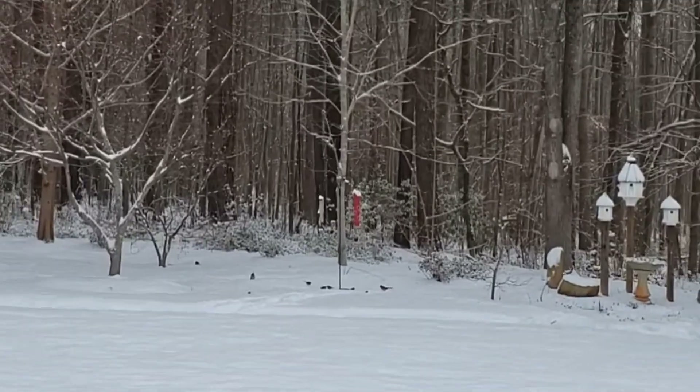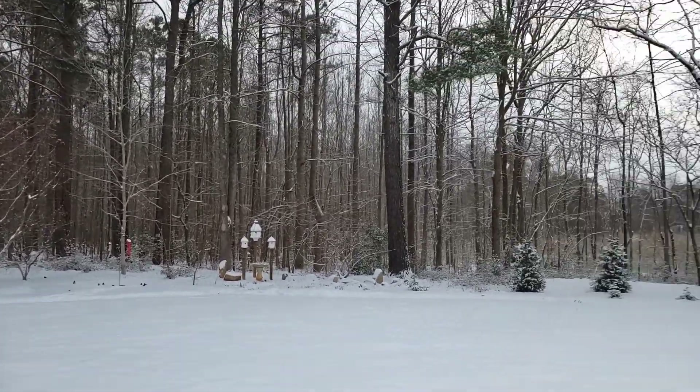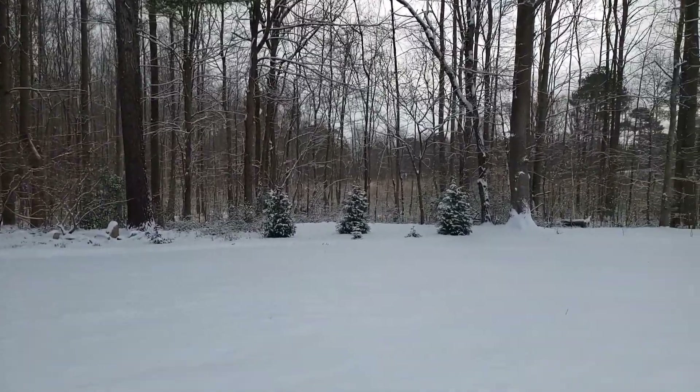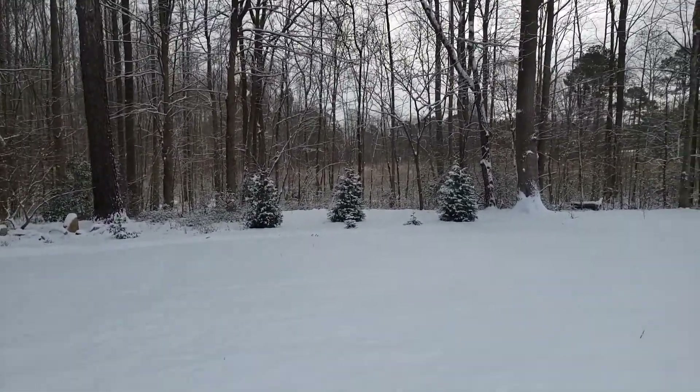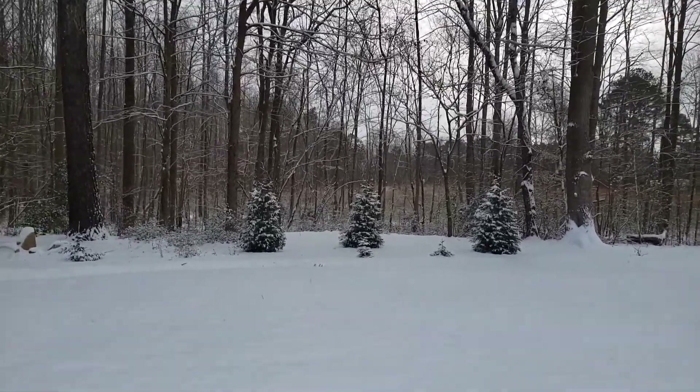I'm just going to give you an overview of the back and I'm going to walk over so you can see these beautiful conifers.